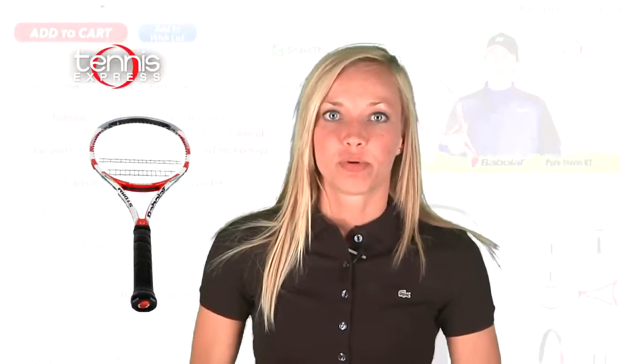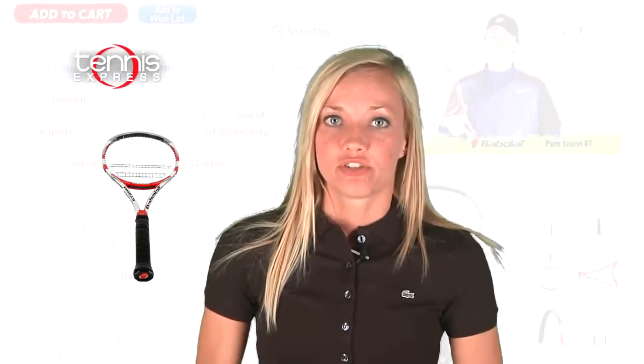But she didn't make it to the finals without a dependable racket. The Babolat Pure Storm GT features new and improved GT technology. This graphite tungsten blend creates enhanced feel and control. Woofer technology on the grommet provides a more responsive feel by prolonging ball dwell time on the strings.